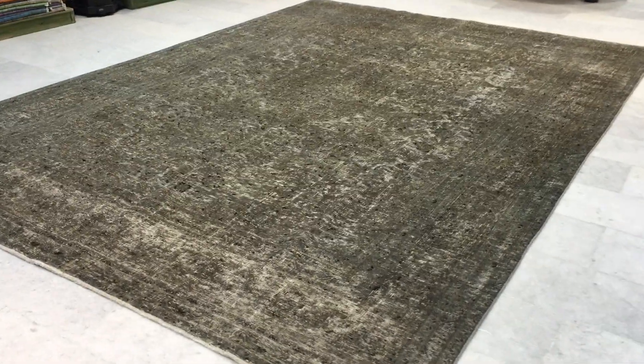This is vintage carpet 10-9-8-6. It's a Persian handmade vintage carpet.